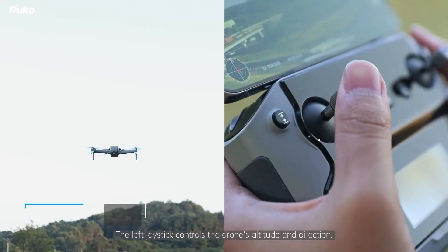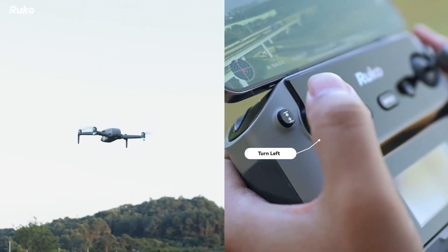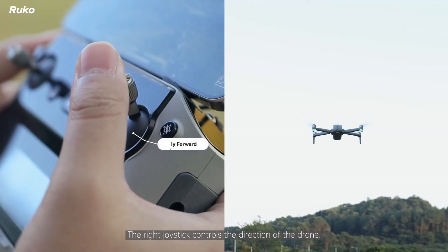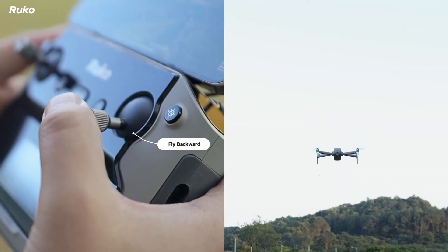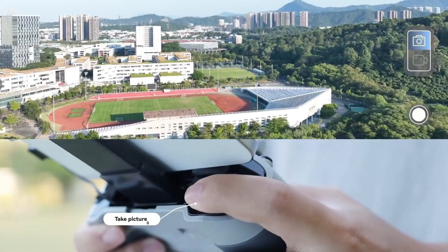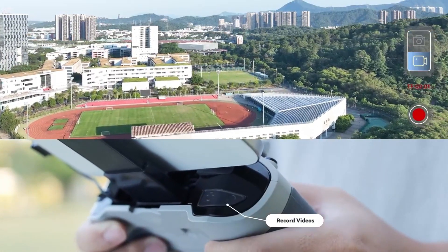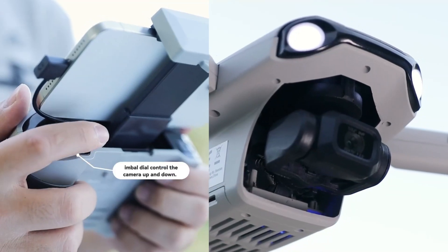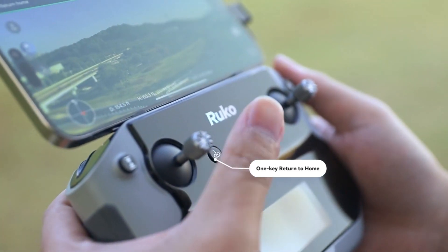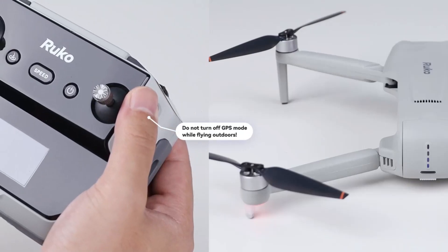The drone also boasts a 1.2-mile control range and 5G FPV transmission, delivering real-time video feeds with minimal latency. Beginner-friendly features such as one-key takeoff, landing, and return to home ensure a smooth flying experience for new users. Its foldable design makes it portable and easy to carry, while the durable construction ensures it can withstand regular use. Whether you're exploring breathtaking landscapes, creating content, or simply enjoying the thrill of flying, the Rucco F11 Pro 2 offers exceptional value and performance, making it a standout choice in the mid-range drone market.